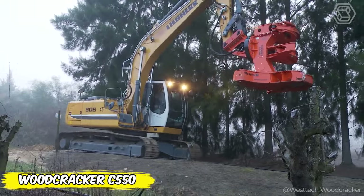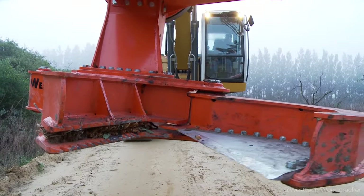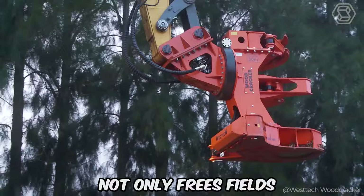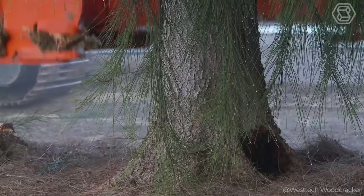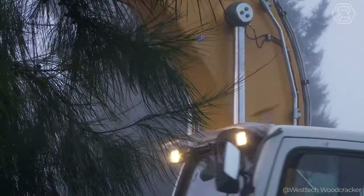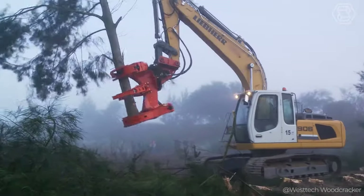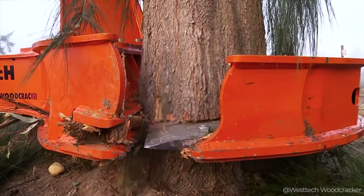Neglected trees in the windbreak are turned to gold at the touch of a Woodcracker C550 from West Tech. This architect of green spaces not only frees fields from unnecessary shadows and water-hungry giants, but also gives all the other trees in the field nourishment, bringing balance back into the ecosystem. With its help, every pruning, every cut becomes a contribution to the future harvest, making the harvesting process something magical.